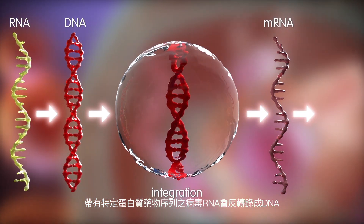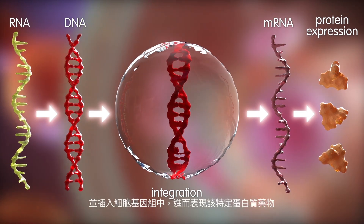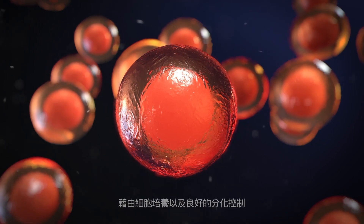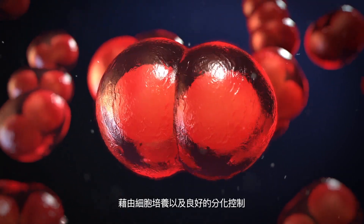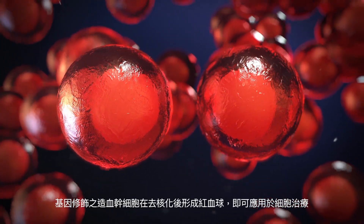In turn, the DNA is integrated into the genome. The reprogrammed cell is then capable of expressing the specific protein drug. The genetically modified stem cells are expanded in culture and then undergo controlled differentiation to become enucleated red blood cells, ready for cell therapy applications.